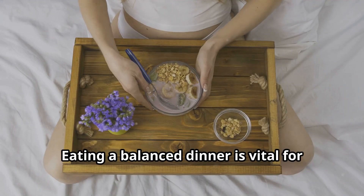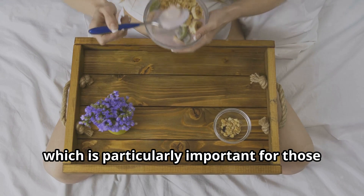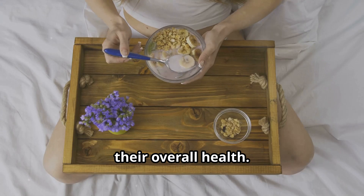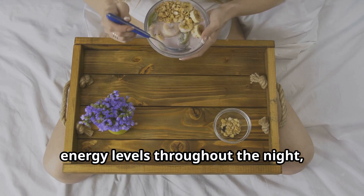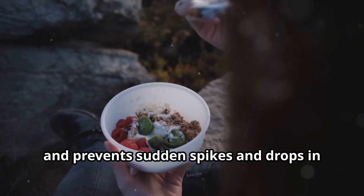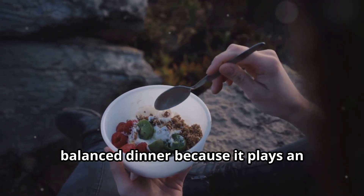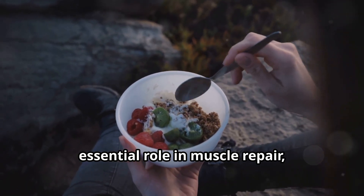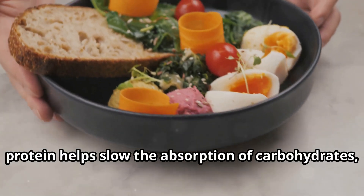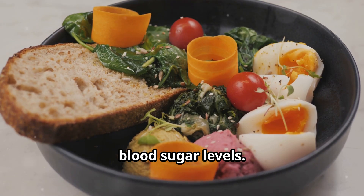Eating a balanced dinner is vital for maintaining stable blood sugar levels, which is particularly important for those managing diabetes or aiming to improve their overall health. A well-rounded evening meal helps sustain energy levels throughout the night, supports metabolism, and prevents sudden spikes and drops in blood sugar. Protein is a crucial component of a balanced dinner because it plays an essential role in muscle repair, immune function and tissue maintenance. Additionally, protein helps slow the absorption of carbohydrates, leading to more gradual increases in blood sugar levels.